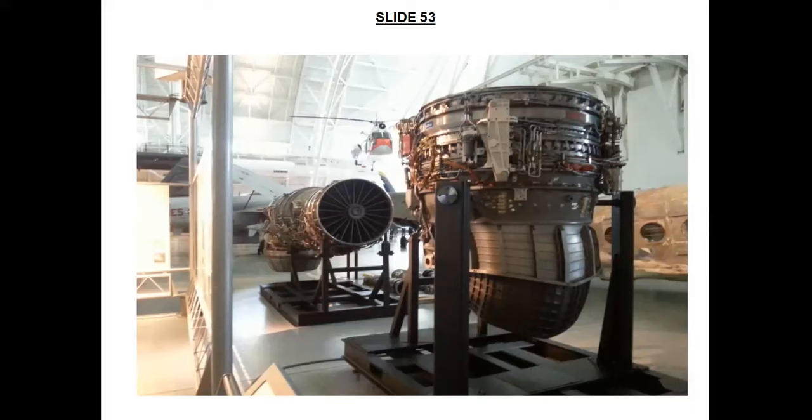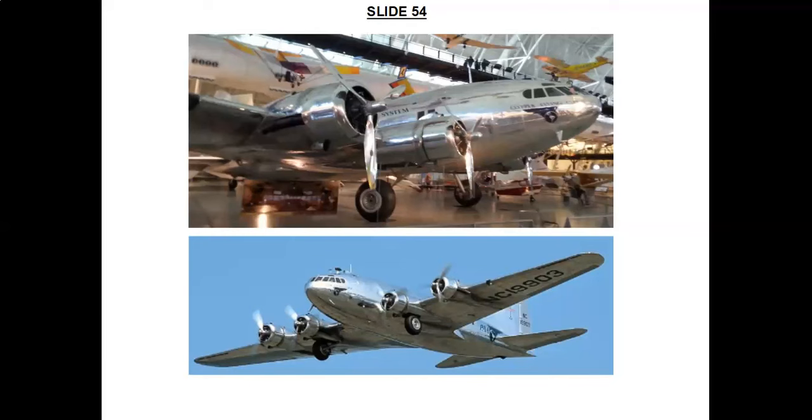This is the Boeing 307 Stratoliner called Clipper Flying Cloud. First flown in late 1938, the Boeing 307 was the first airliner with a pressurised fuselage. It could carry 33 passengers in great comfort and cruise at 6,096 metres — 20,000 feet — while maintaining a cabin pressure equivalent to 2,438 metres — 8,000 feet. This enabled the Stratoliner to fly above most bad weather, thereby providing a faster and smoother ride.